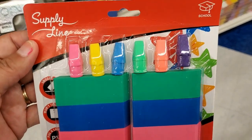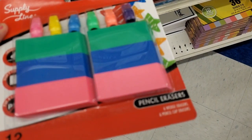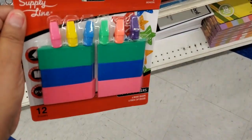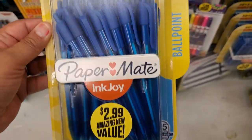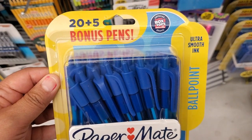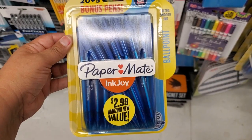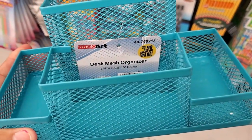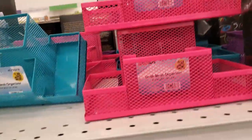This is nice — you get all those erasers for only 99 cents. Sorry about that guys, I don't know why it's not wanting to focus. This is a great deal — Paper Mate $2.99, 20 plus five bonus pens. Wow, that's a really really good deal. This mesh organizer for $1.99 is a pretty good size and it's metal.